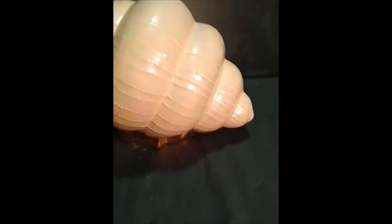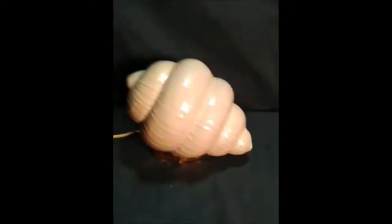This is the Nautilus shell. It's in new condition — there's no cracks, chips, scratches, nothing. And the gold gilding around the bottom shows absolutely no wear at all.